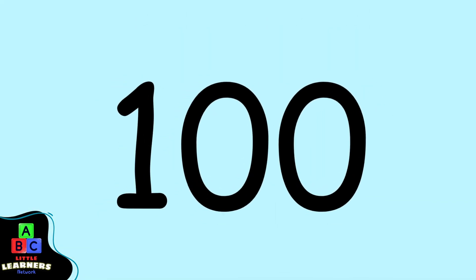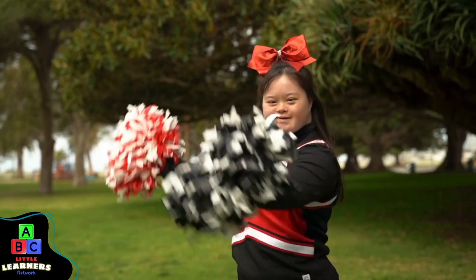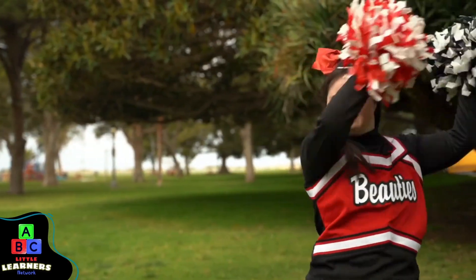We made it to 100! Good job, Little Learners. Woohoo!